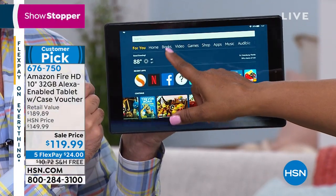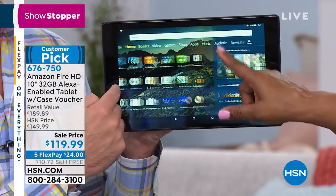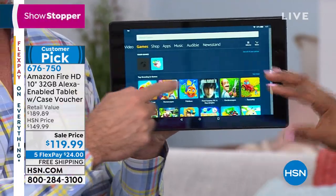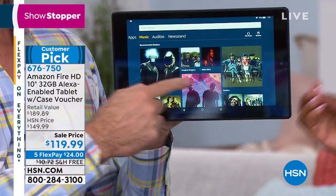One of the things I love about this tablet is if it's your first tablet or you're nervous about electronics, look at how it's laid out: Home, Books, Video, Games, Shopping, Apps, Music, Audible, Newsstand, magazines — they have nailed it when it comes to simplicity and being user-friendly. You couldn't even mess it up if you wanted to.